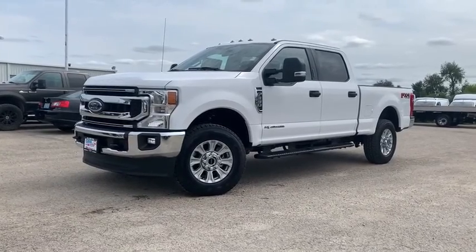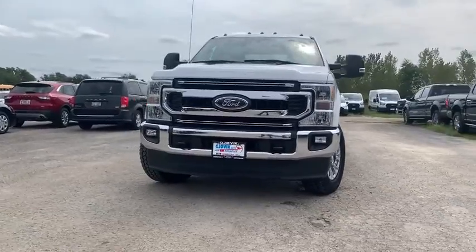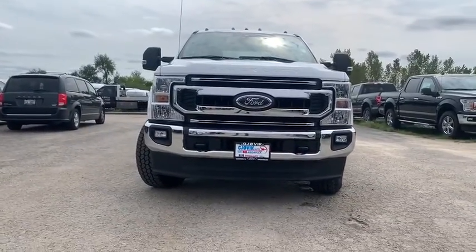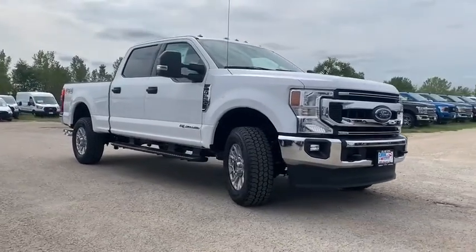Stop by and take a look at the 2020 Ford F-350 Super Duty. Head-to-head fuel efficiency, head-to-head towing, head-to-head torque. Ford F-350 Super Duty.